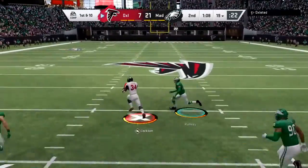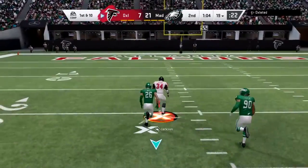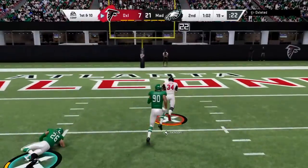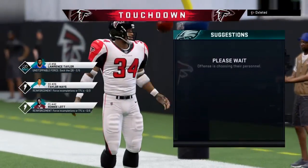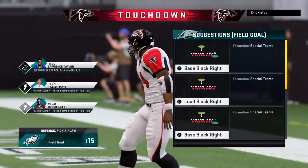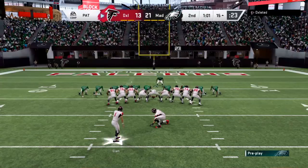In today's NFL you've gotta put points up. A big seam and he might go all the way — past the 20 — Touchdown Falcons! A great play there, 81 yards, and the Falcons are back within a single score.